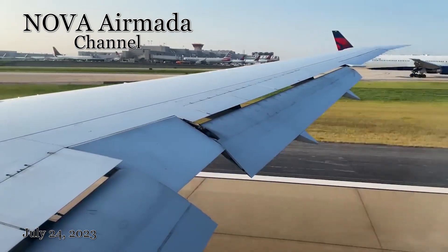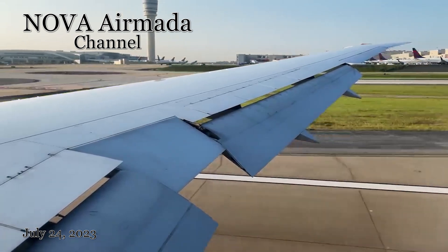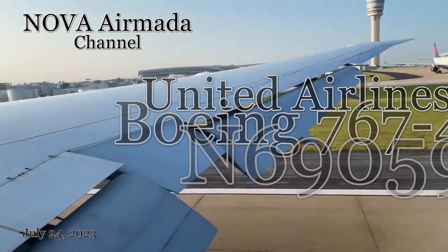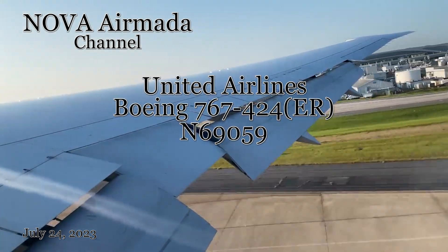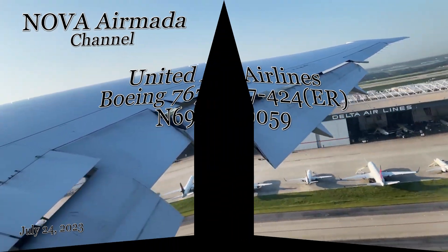Welcome to the Nova Air Mata channel, hello to my future subscribers and to my loyal subscribers. Today's aircraft is the United Airlines Boeing 767-424ER, painted in the first delivery livery United Airlines had after its merger with Continental Airlines. Please watch to the end to see this aircraft's full history.